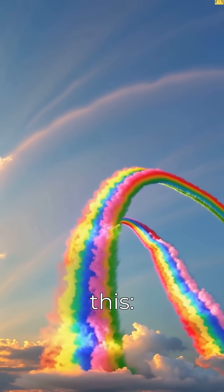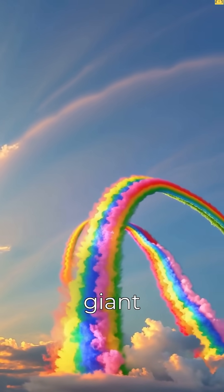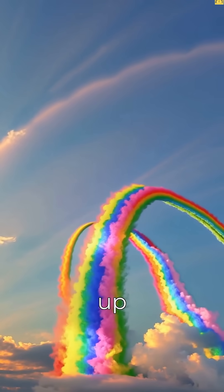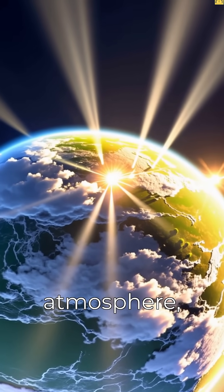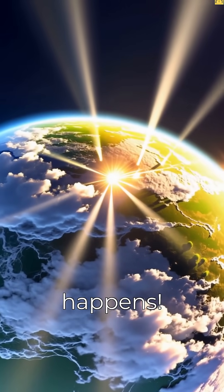Imagine this. Sunlight is like a giant rainbow, made up of all the colors you can see. But when this sunlight hits the Earth's atmosphere, something magical happens.